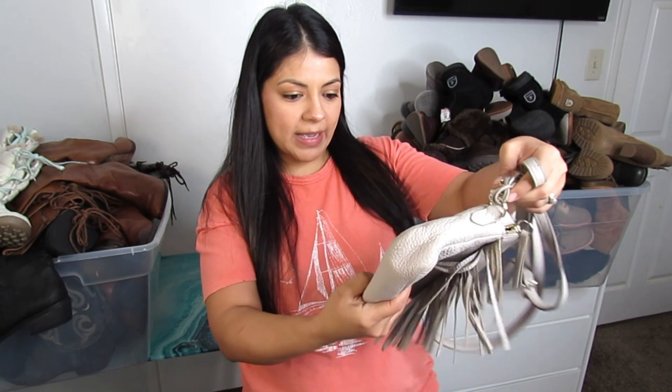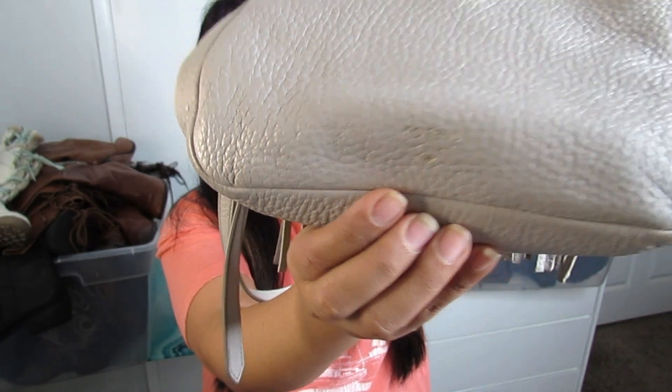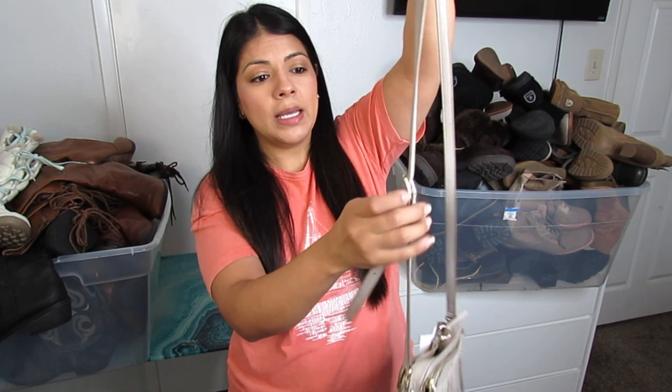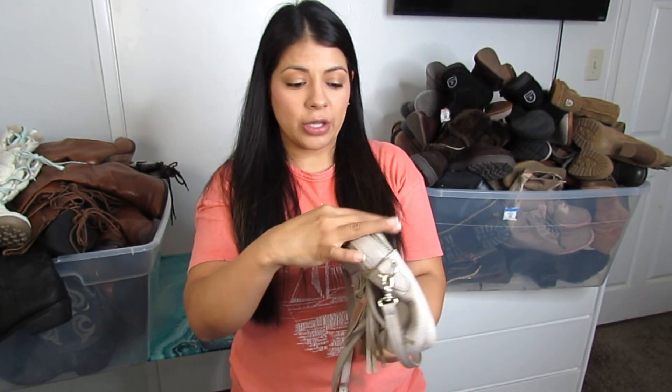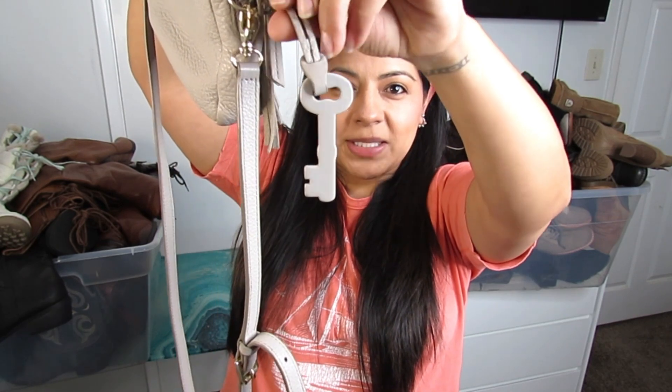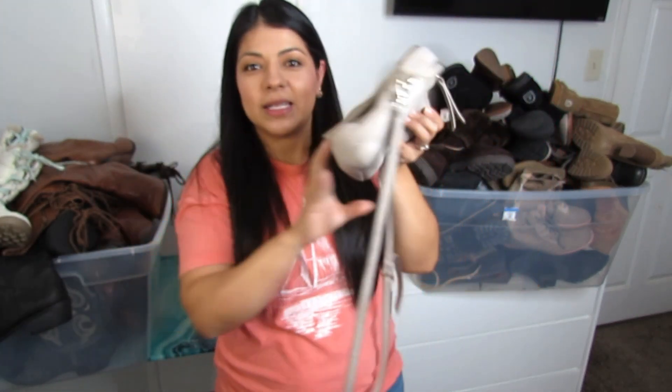The second purse is a Fossil — a gray-colored one with fringe tassel detailing in the front. It has a detachable, adjustable crossbody strap and lots of pockets inside and out. This was $8.50 and has the iconic Fossil charm. I recently listed three Fossil bags that sold really fast, though I'm not sure if I'm pricing them too low.